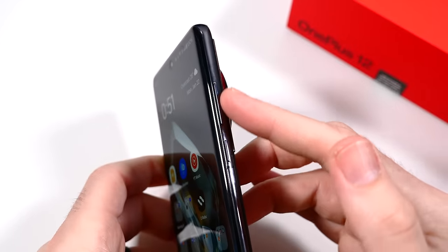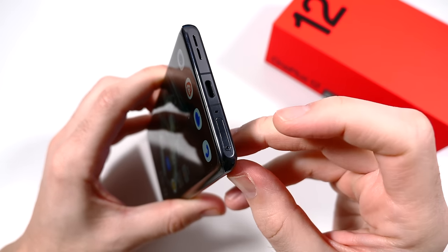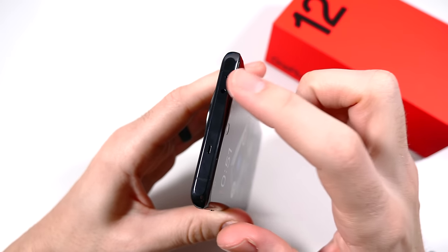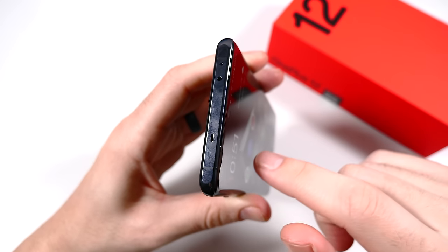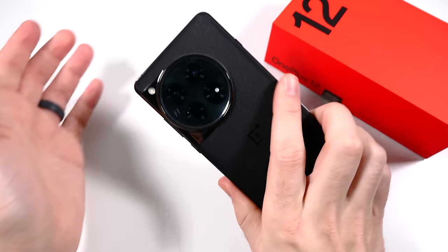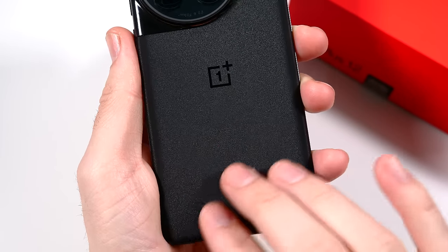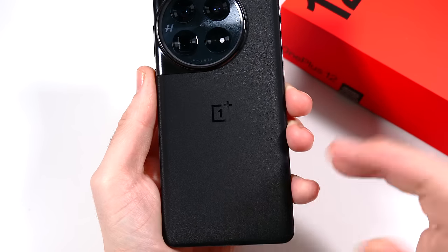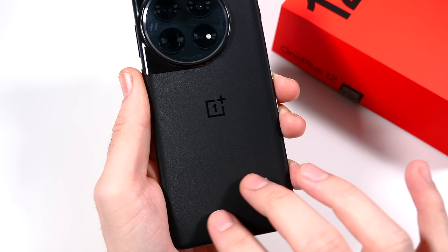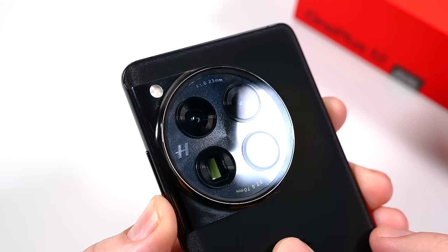On the right side, you'll find the volume rocker and power button. At the bottom there's USB-C 3.2, a SIM card tray, and a speaker grille. Up top you'll find an IR blaster. On the left side there's a silent switch, moved over from the OnePlus 11. The finish isn't exactly sandstone — it's more of a flaky glass matte texture, like a high-end car paint with flakes in it. There are also flakes inside the camera housing, so you'll see that shine as well.